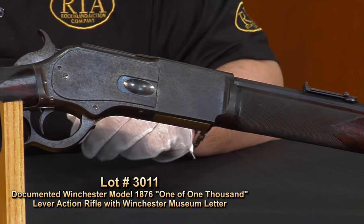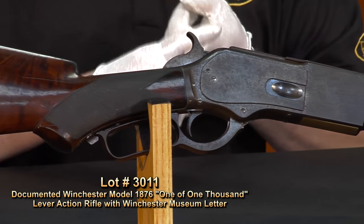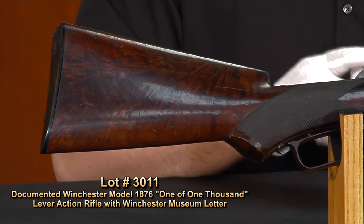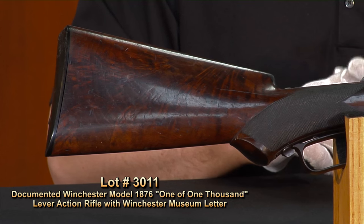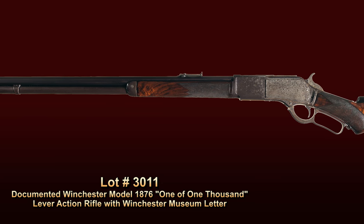As opposed to their counterpart, the 1873 model, where estimates suggest — and they're pretty accurate — they say 133 1873 models left the factory. So just by the sheer numbers, we know that the 1876 is a rare gun in the one of 1,000.